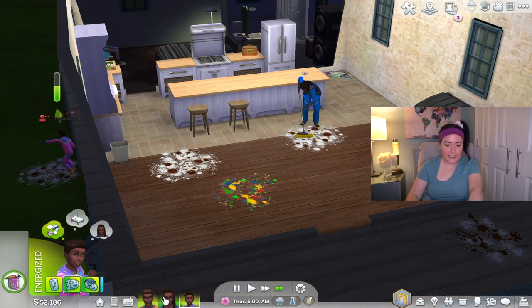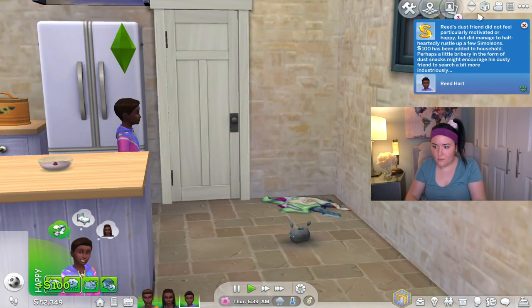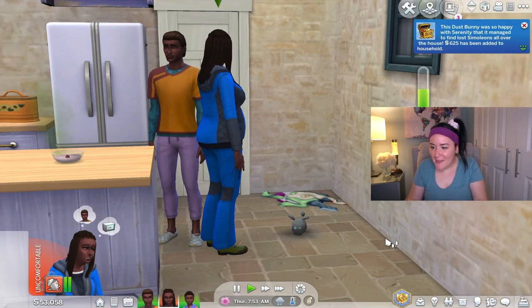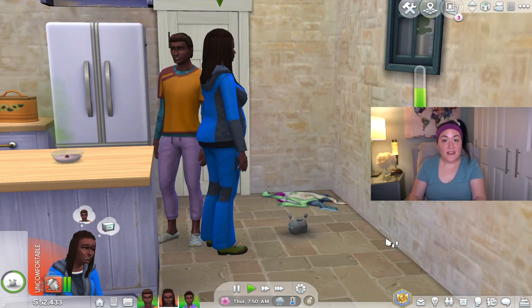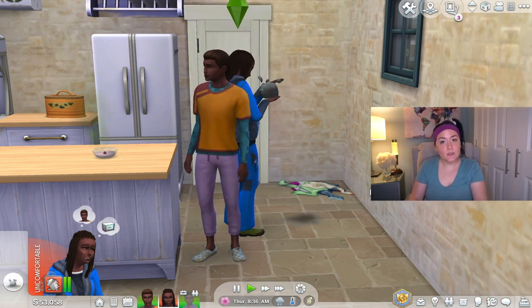I'm excited to see what dirty looks like. A second dust bunny has appeared — and a third! The floor level is now dirty: Sims may start having social troubles and some interactions may take longer while they're distracted by the mess. If no measures are taken the floor will become filthy. We have multiple levels of filth and I am living for this. Reed's dust bunny half-heartedly raised 100 simoleons. Meanwhile Serenity's befriended dust bunny managed to find 625 simoleons — my Sims are going to be living in filth forever. These things are so valuable.